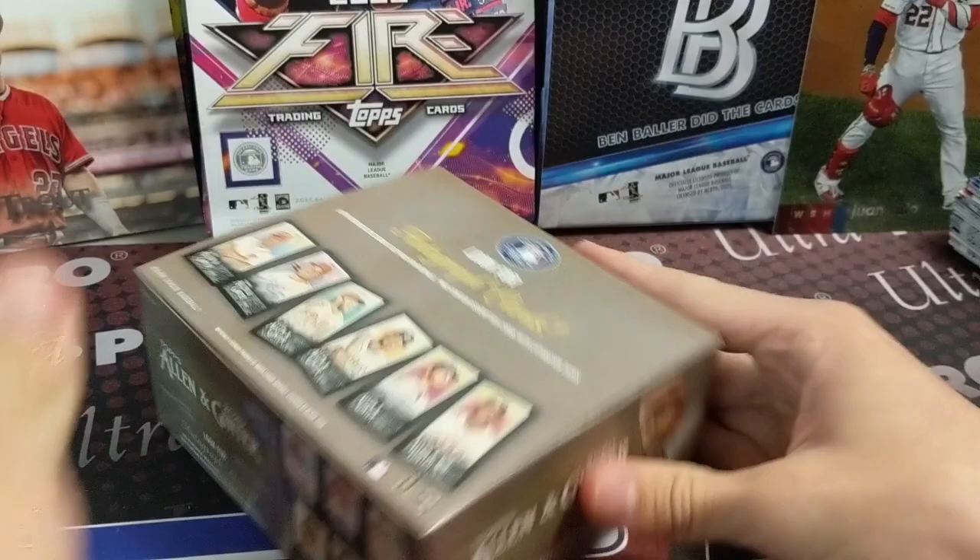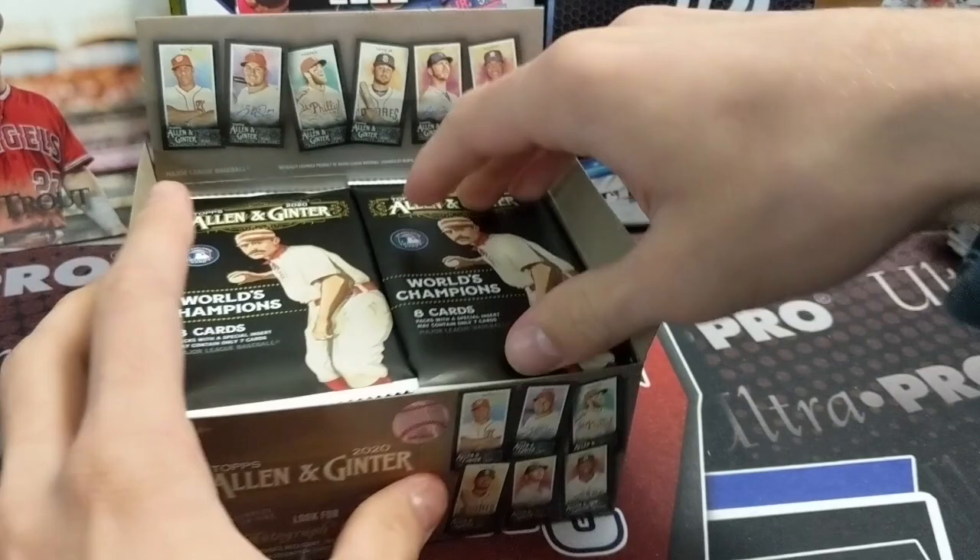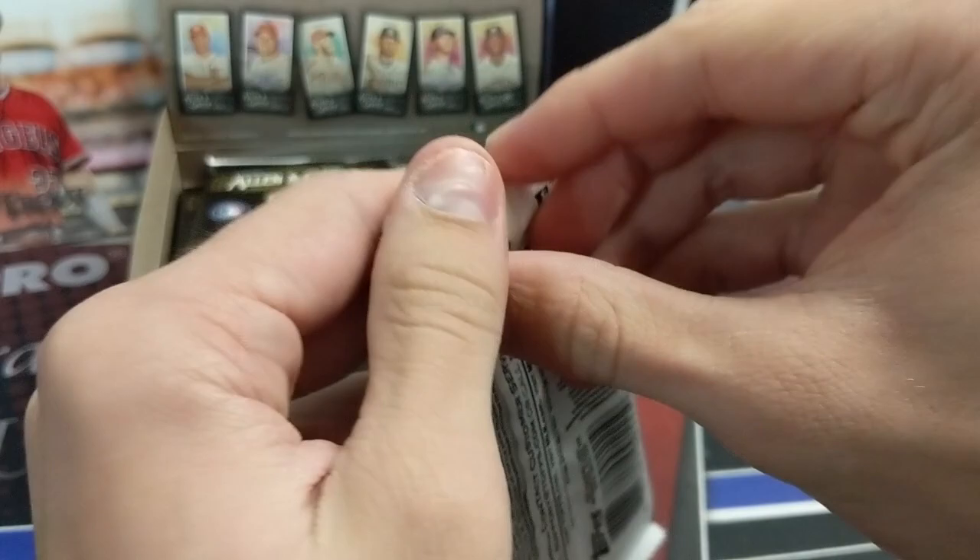There are minis in here and all kinds of stuff — 350 card checklist plus some SPs, so it's a different checklist than the regular Ginter. There are 102 autographs but they only make 50 of each, and there are numbered parallels below 50, so it's pretty short print. You can hit monster autographs out of here.